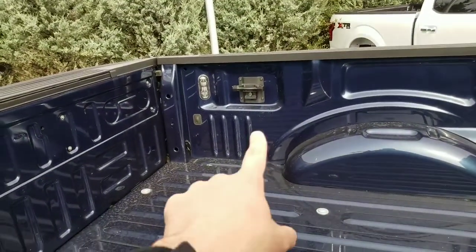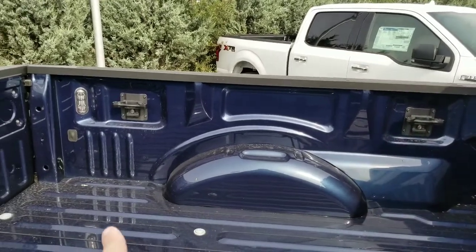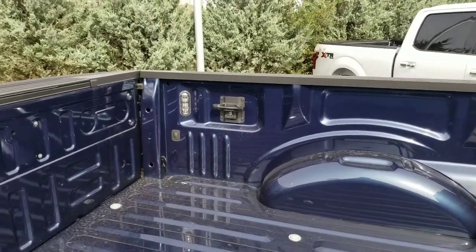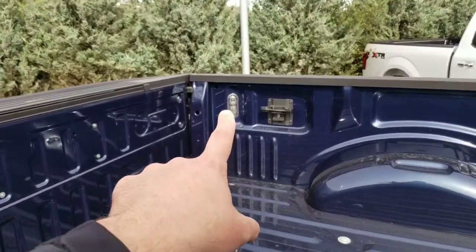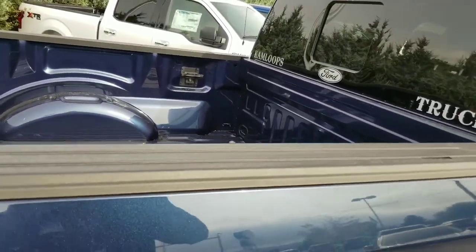There are a couple of things worth talking about. There's the BoxLink cargo system — these are additional tie-down cleats, so there's a total of eight different places to strap down your loads in the back of the truck. And then there's also the LED bed lights, which light up to help illuminate the truck at night and make it nice and easy to work in the dark.